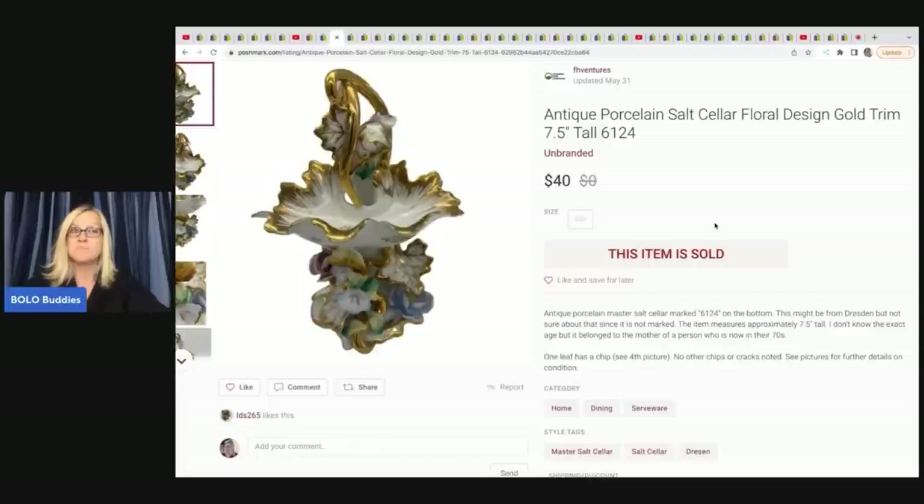I use List Perfectly to cross-post. If you want to check out a video on how that works, I'll have it linked in the description. If you want to try it, you can use referral code BOLOBUDDIES, all one word, to get 30% off your first month.